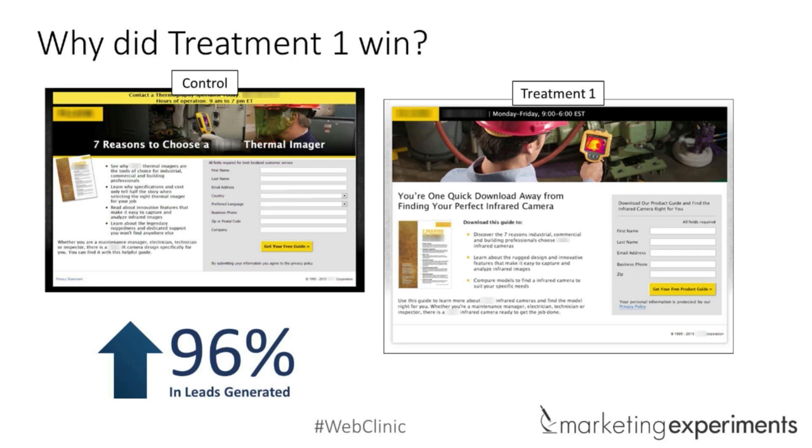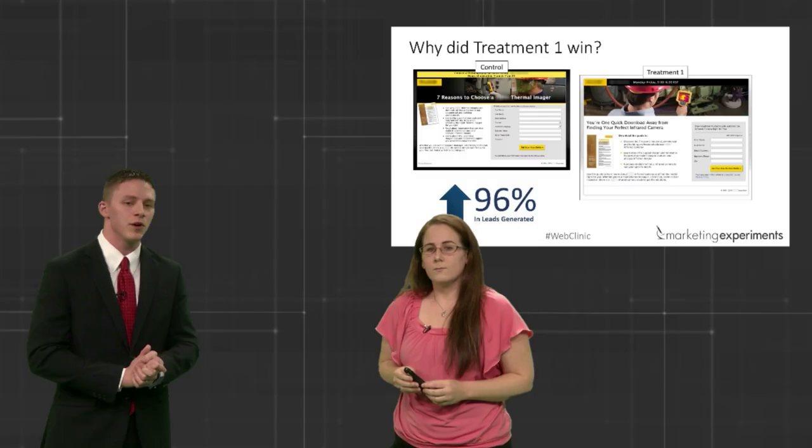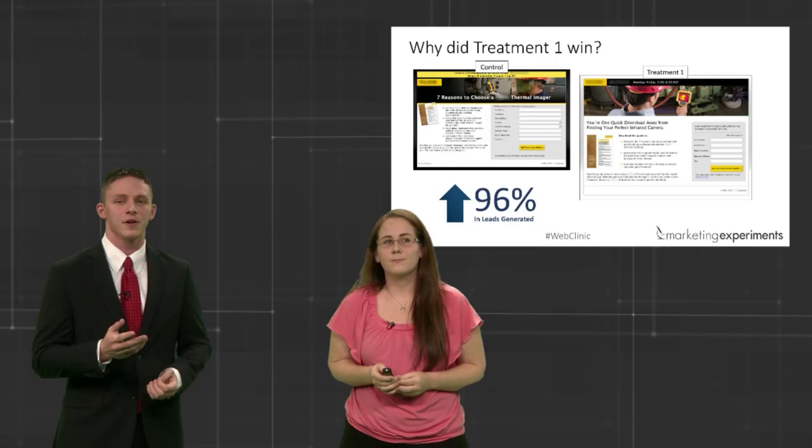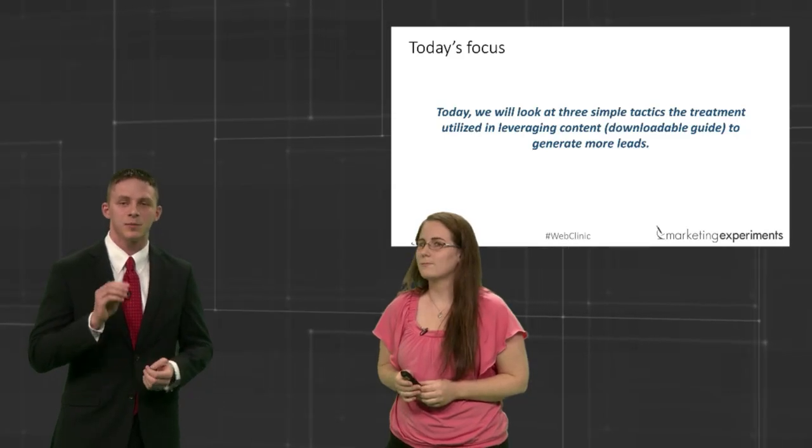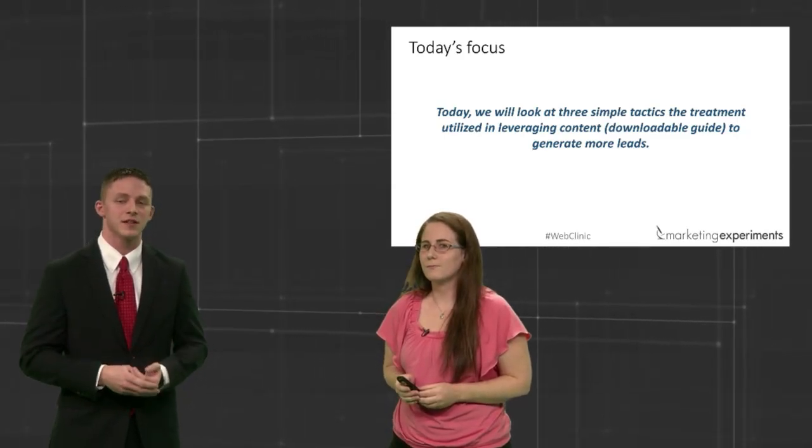Today we want to spend some time going over three tactics — or three subtle differences — that you can take with you, apply to your pages, and hopefully replicate the same results. So, Selena, thank you so much. We're going to bring Selena back at the end of the clinic so we can get her feedback on your web pages. Let's get started.